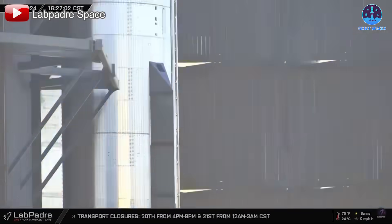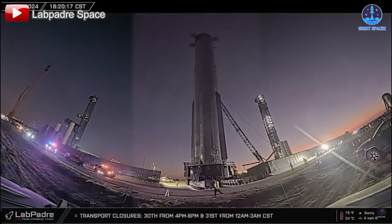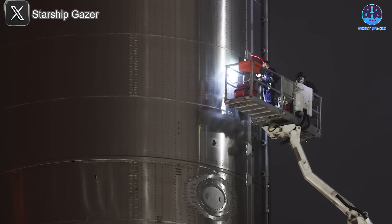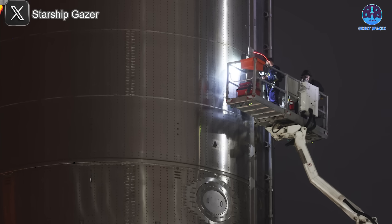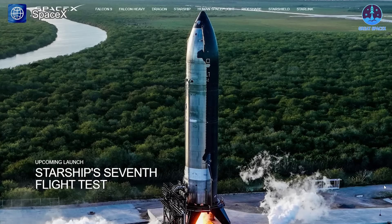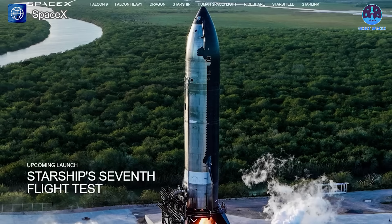The B-14 booster has been successfully transported to the launch pad, marking a significant milestone in the mission's preparation. In the latest update, SpaceX revealed that on the night of January 2nd, the FTS, or flight termination system, was installed on the B-14 booster — a crucial step in ensuring the safety of the flight. B-14 will remain in place awaiting the arrival of Starship S-33, where the stacking and integration process will take place. With all these preparations coming together, SpaceX is getting closer and closer to achieving its next major goal: Flight 7.